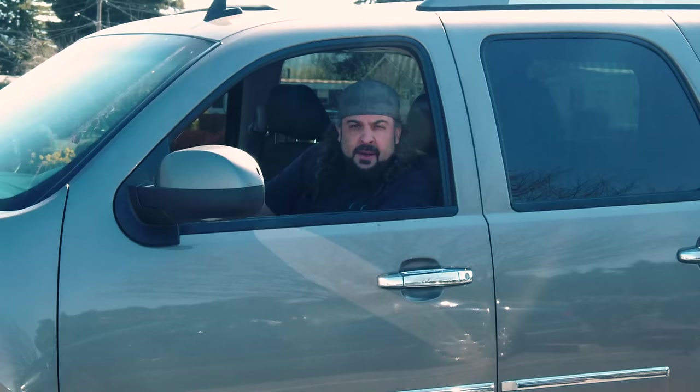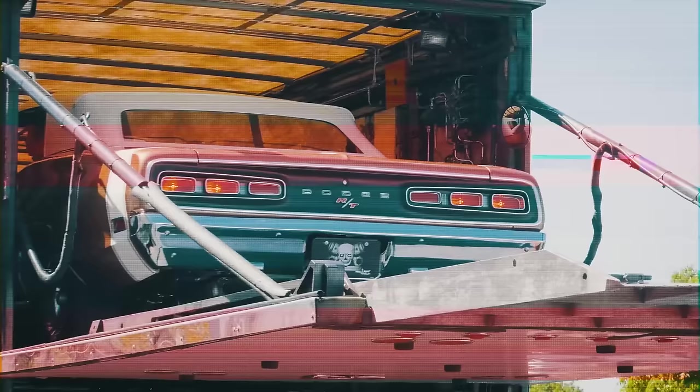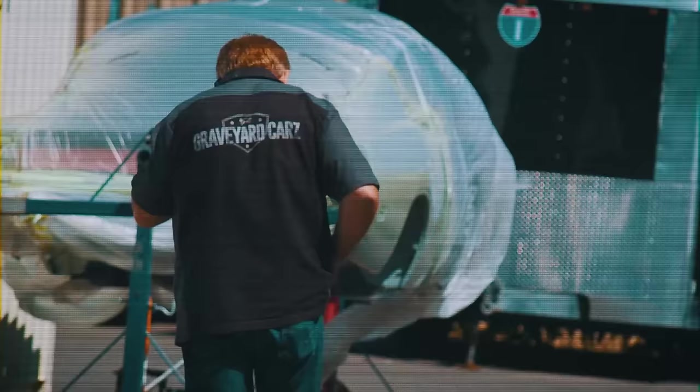If you didn't tune in last season, make sure you tune into this season. I got all cleaned up for you guys at home — I don't look like a homeless bum anymore. New me, new season. Tune in.